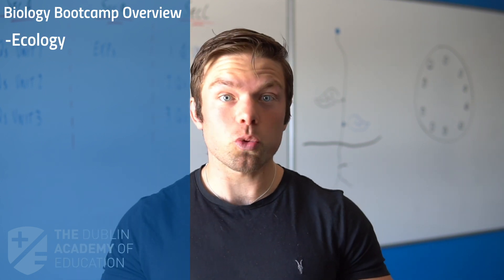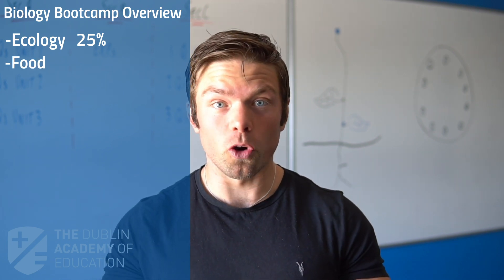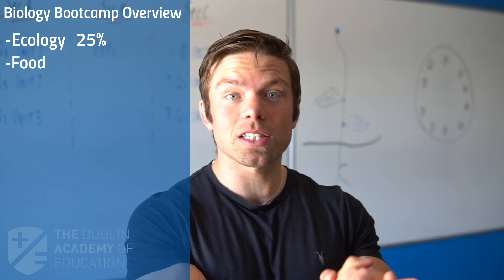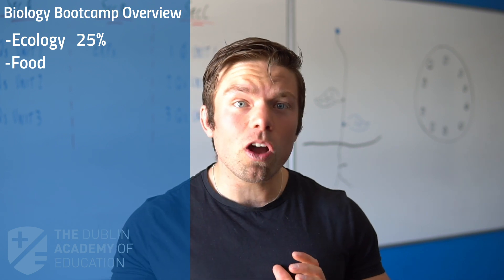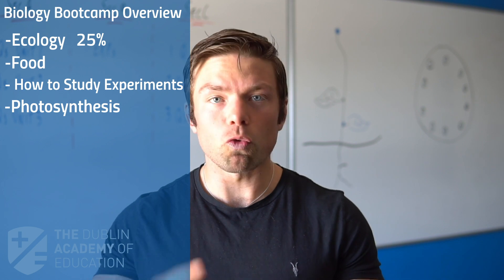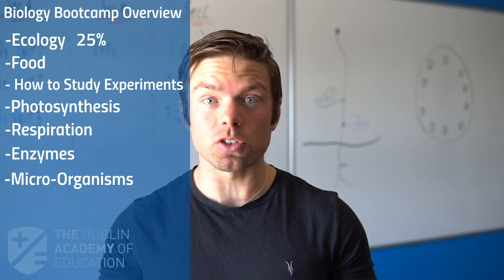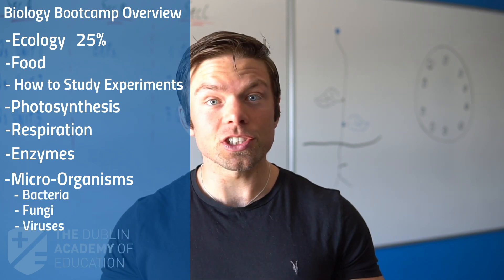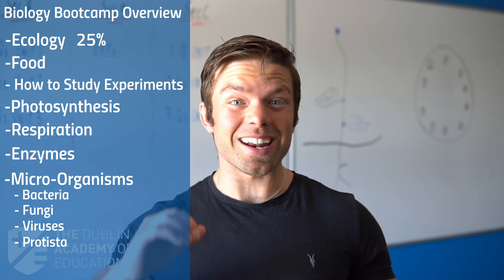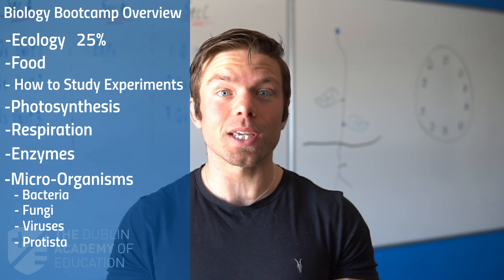We are going to look at ecology, which could be worth 25% of your grade, and also food, which forms the very bottom rung of our ladder. By looking at just those two topics, you could pass the Leaving Cert exam. We are then going to cover how to study experiments, before moving on to the crucial topics of photosynthesis, respiration, and enzymes, and then microorganisms — including bacteria, fungi, viruses, and protista. With that, you will be able to attempt an incredible amount of any Leaving Cert paper that has appeared since the course first began back in 2005.